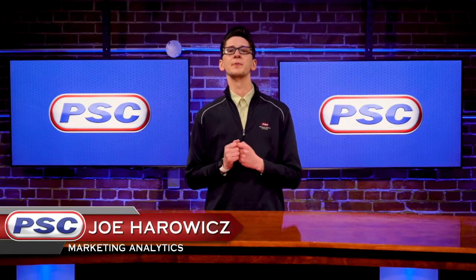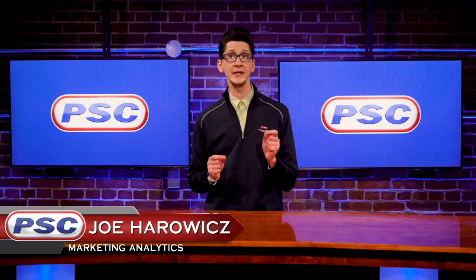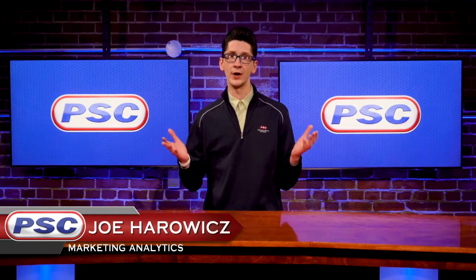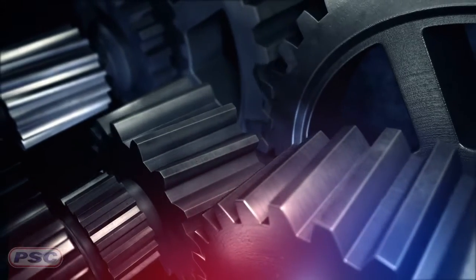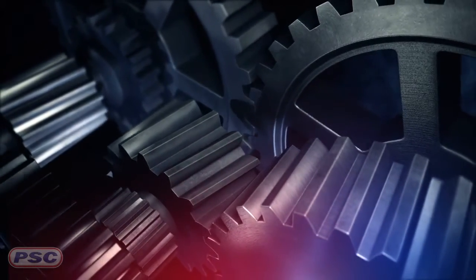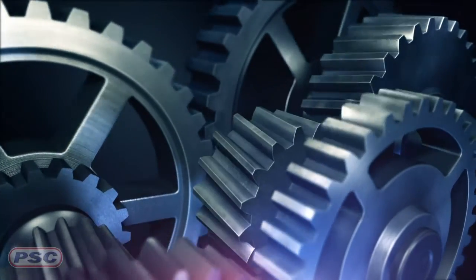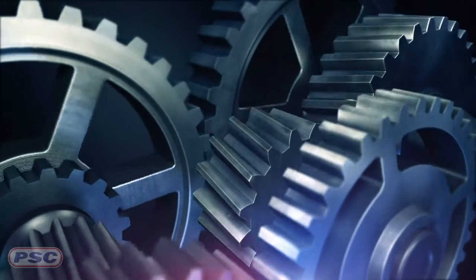Hey, what's going on guys, Joe here with Petroleum Service Company. Today I'm going to talk to you a little bit about synthetic EP gear oils. So what are they? These are synthetic lubricants with extreme pressure additives that protect gear mechanisms from surface damage. They are used in most gearboxes that require a lubricant with EP additives and where temperature or extended use is an issue.